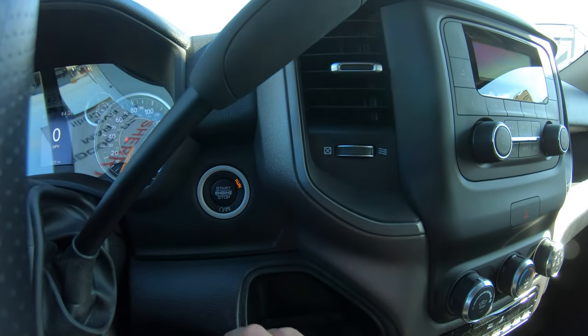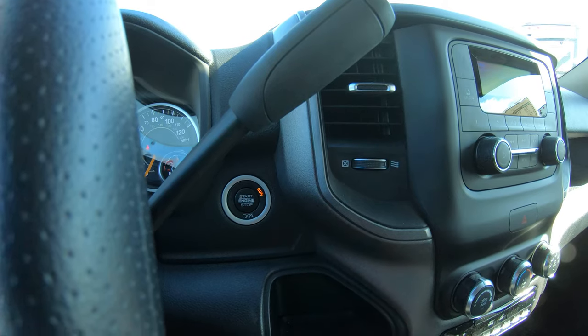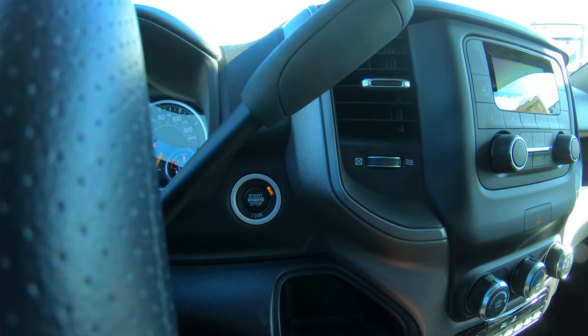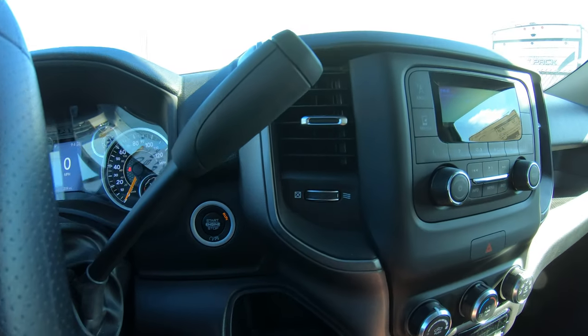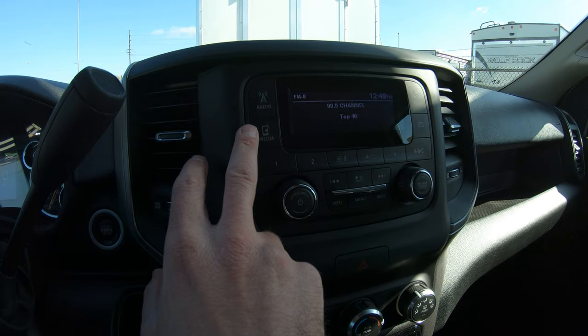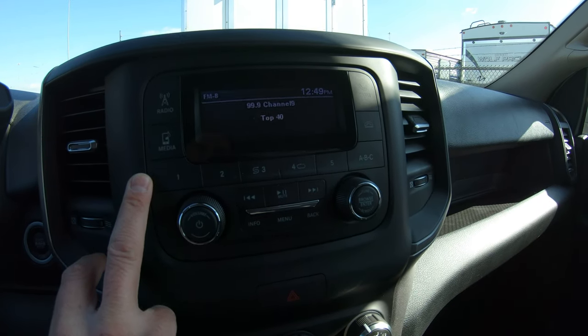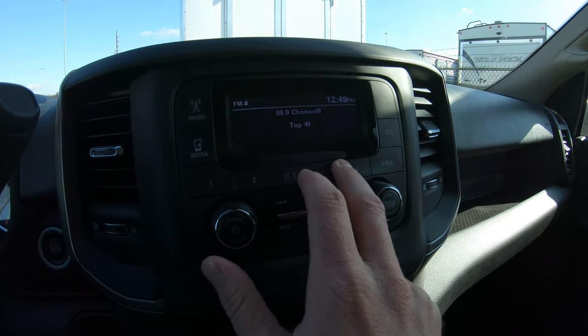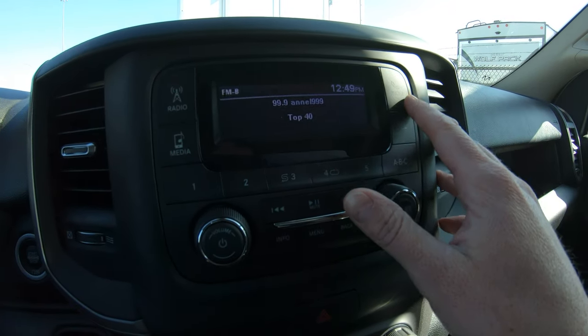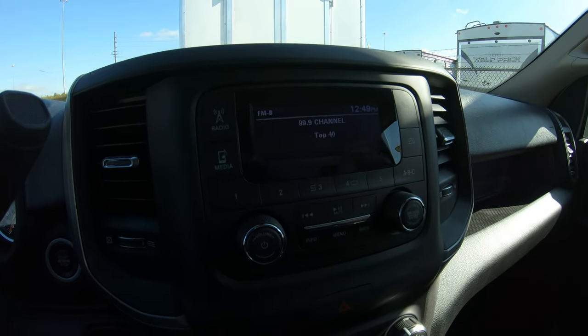This particular truck has push-button start — simply put the key in your pocket and you're good to go. You can start and stop it just by jumping in and hitting the button. The radio has AM, FM, and media capability where you can download media directly into it. There are a bunch of presets below, and you can program your phone using the phone button directly into the radio.